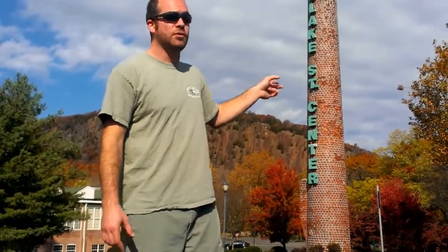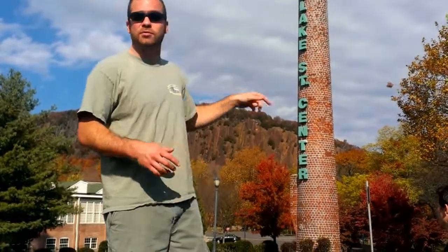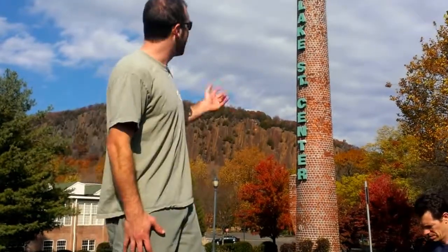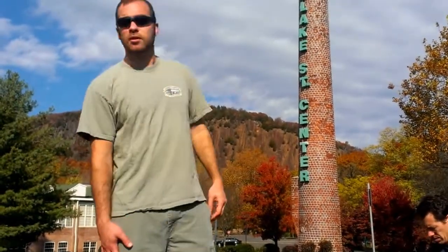That tower behind me was the boiler house for this factory. This building was torn down when the site was redeveloped — it used to have a small building attached to this tower, but they left the tower and tore everything else down.